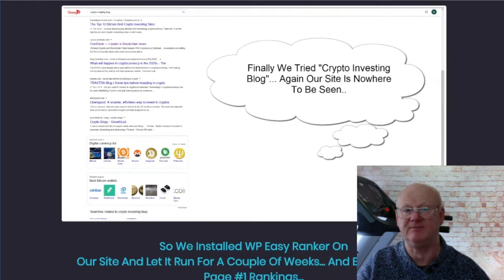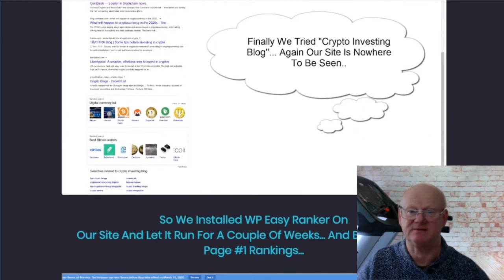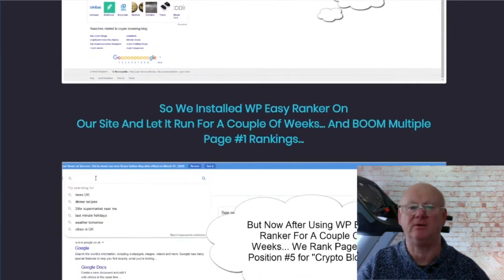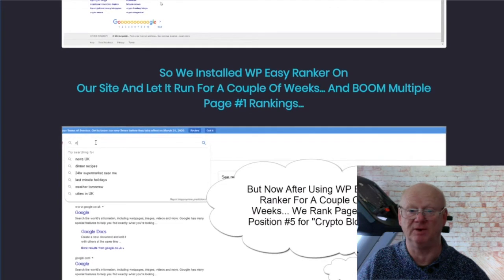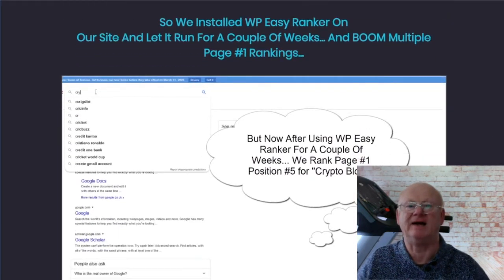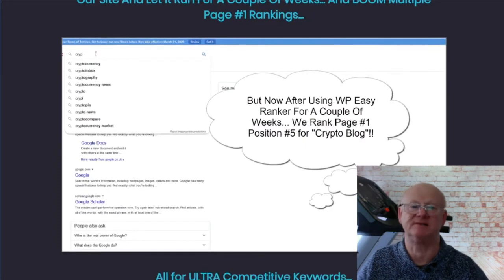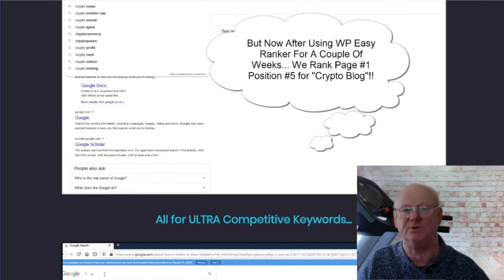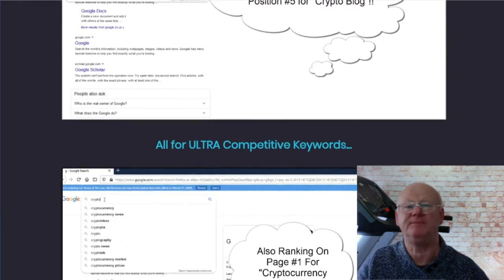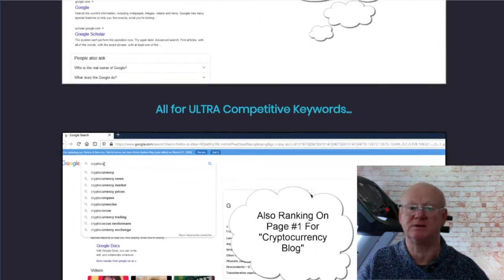When you are ready to take your Clickbank review business to the next level, my bonuses will not only complement your new Clickbank review site — they are going to help you make a load more money. So make sure to check everything out on my bonus page, as this really is your opportunity to have your very own 100% done-for-you money-making Clickbank affiliate review site that updates daily on autopilot.